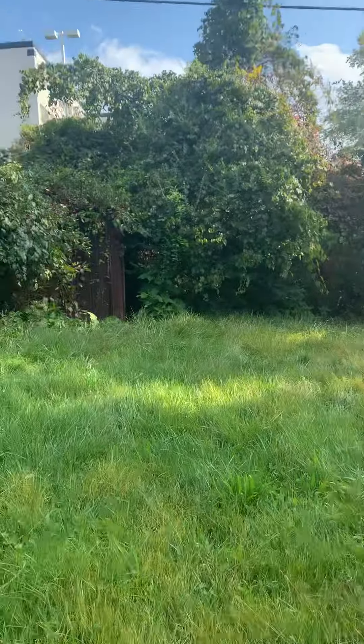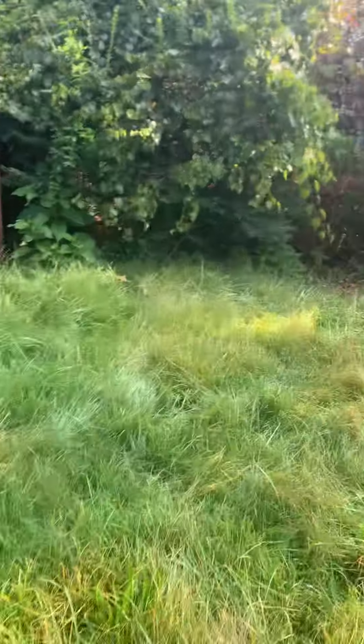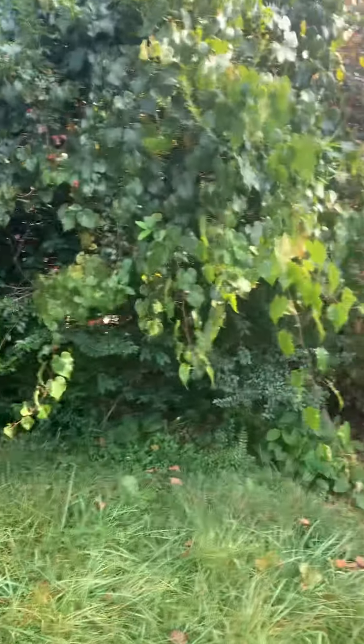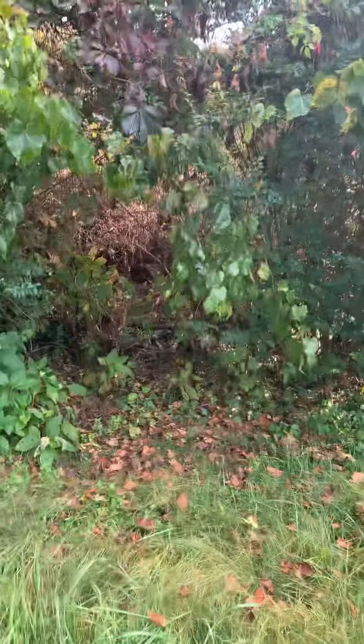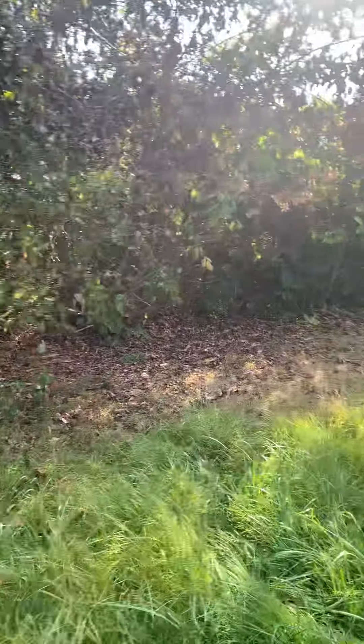This area is definitely overgrown. I'm assuming this was once a storage shed, so we need to trim back some of that vegetation — maybe even haul off the storage shed, as it doesn't seem like it's going to be beneficial. I'm not quite sure where the property line is; I do see a fence line here, so you might be able to correct me on that.